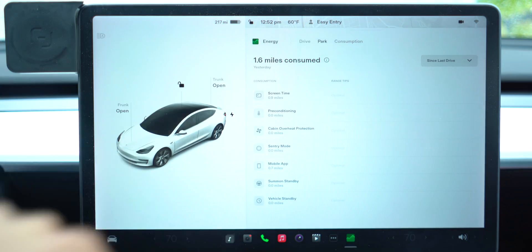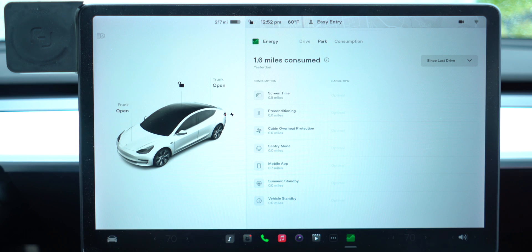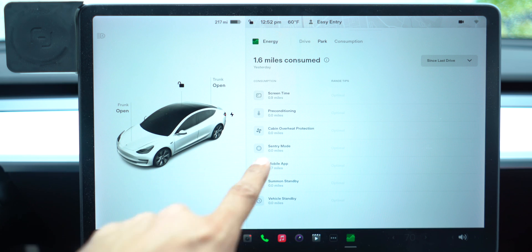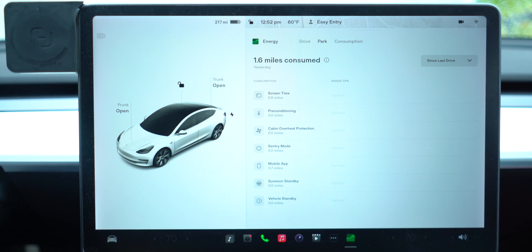You can also look at how much energy is being used when your car is parked — screen time, pre-conditioning, cabin overheat protection. I don't use pre-conditioning or cabin overheat, but I do use Sentry Mode and the mobile app. Every time you trigger the mobile app, your car is waking up, which takes some battery.